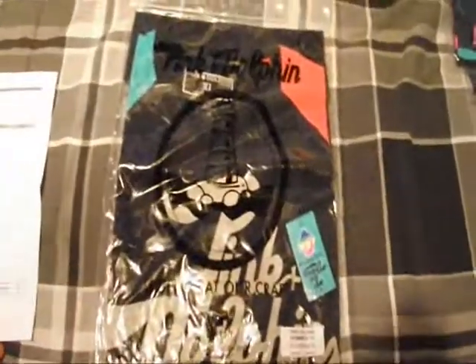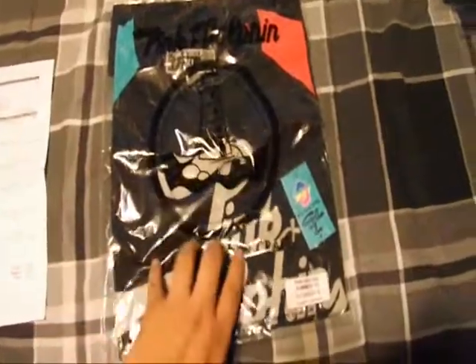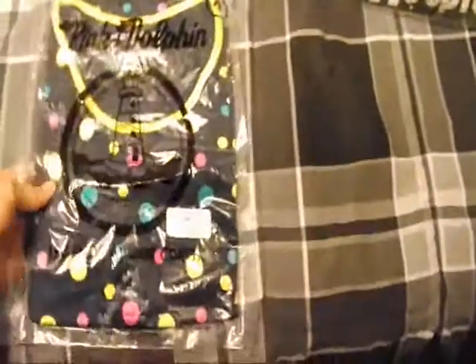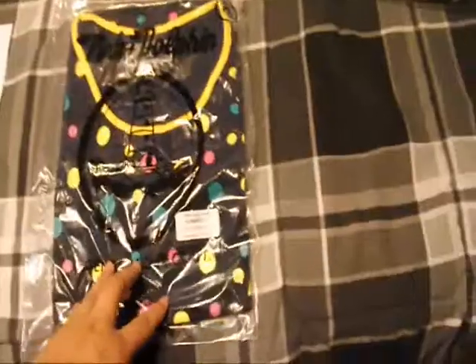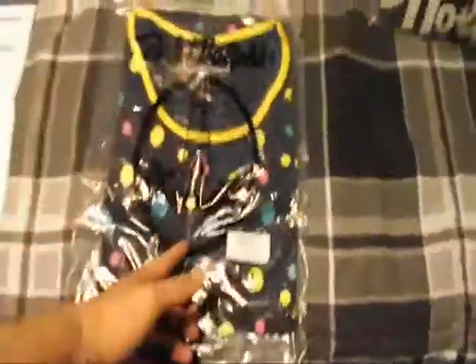I got the summer raglan in black, size XL. I was happy that I was able to get this before it sold out — I thought I wouldn't be able to but I was able to. And then I got this all over polka dot tank in navy. I was happy about this one too — same as the raglan, I wasn't sure if I was going to be able to get it because it sold out before I even finished my order, but I was able to. Dope stuff.